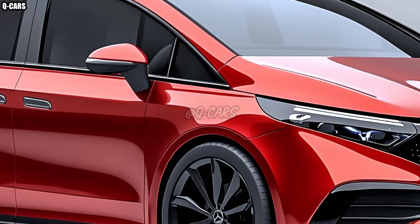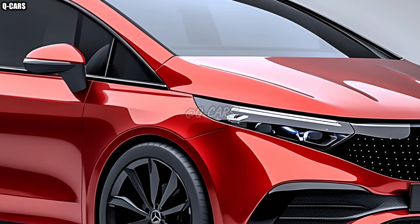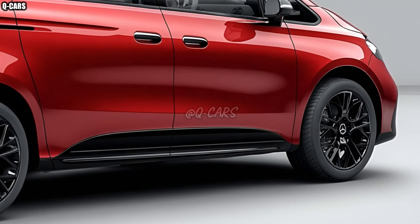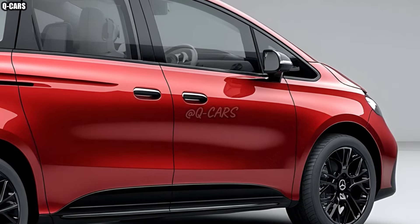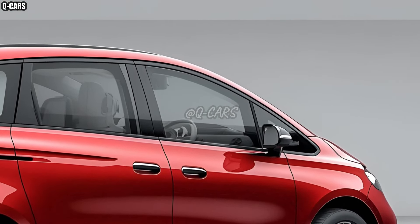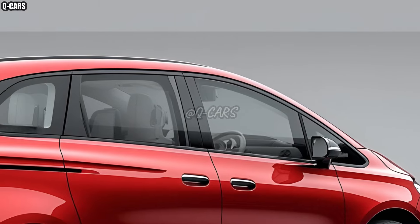The B-Class is available with a variety of cutting-edge powertrains, including economical hybrid and all-electric drives. In addition to meeting the high performance demands of the brand, these powertrains are environmentally conscious, incorporating state-of-the-art battery technology that guarantees a greater range and faster charging, meeting the increasing demand for eco-friendly transportation.